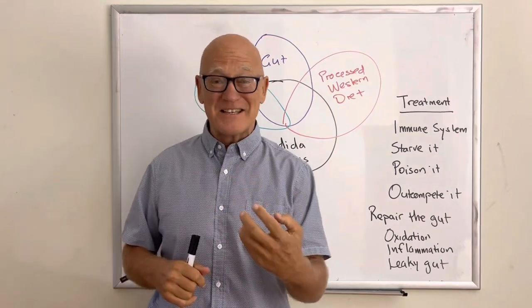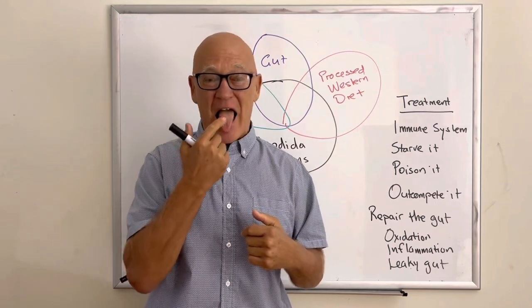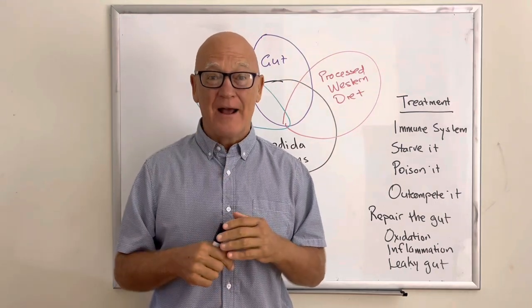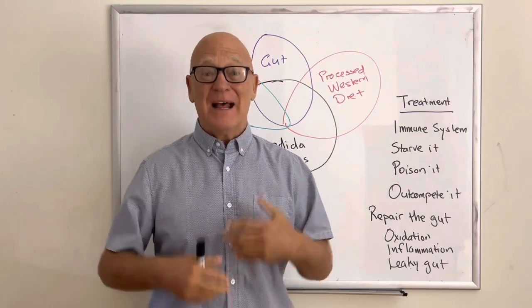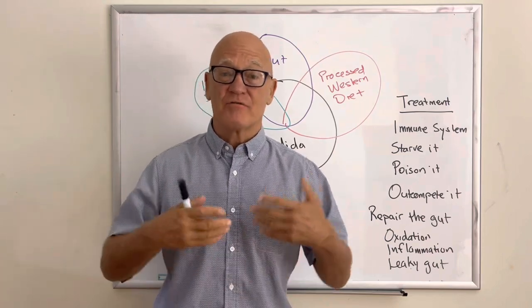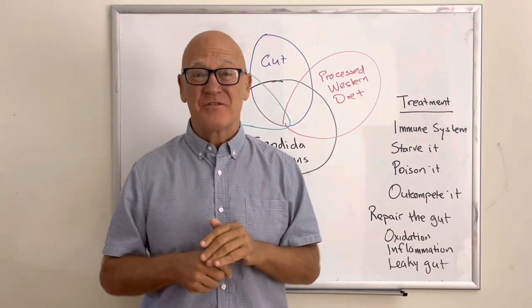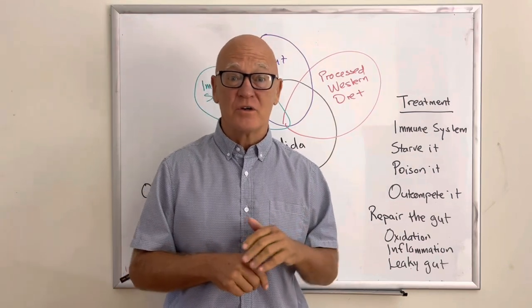Oral thrush is probably the easiest to identify — that's when you have that thick white coating on your tongue, and it's probably the first indicator. But all of the gut issues you've heard about can be Candida, as well as everything from lack of concentration and focus to mental health-type issues. So the answer is to get started on the program and work out what to do.